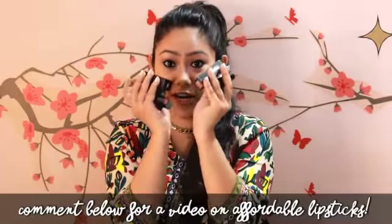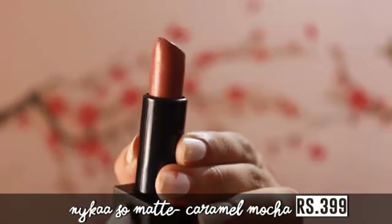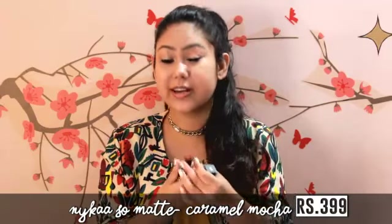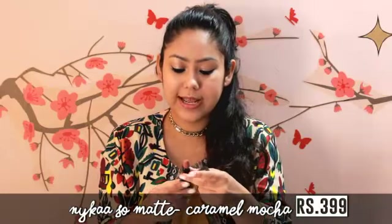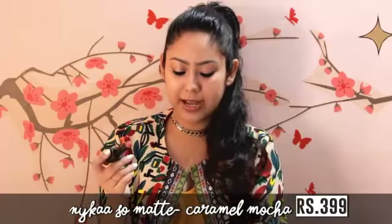I have a whole range of lipsticks you can try this festive season. I've made up my mind — I'm going with Caramel Mocha from the Nykaa So Matte collection. As a beginner, you should invest in more subtle tones and not go too crazy, especially since we've outlined our eyes so boldly, so a muted tone makes sense. This is a really pretty chocolatey shade — I hadn't used it in a while and just forgot how it looked on me.